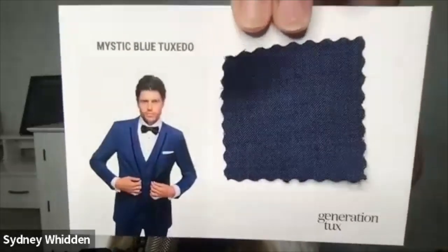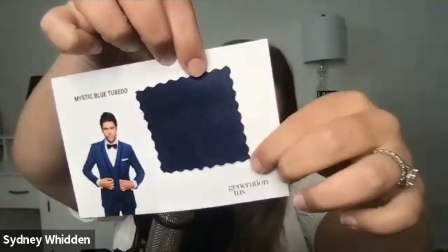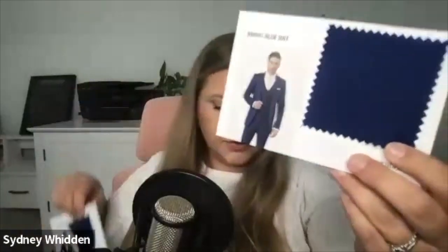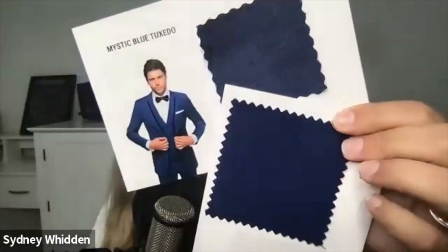Now this one is the mystic blue tuxedo. It is definitely blue. I would say it's about the same brightness of blue as the other one. The swatch does look a bit darker than the model. But what I noticed the difference is — do you see the texture in the fabric? The suit one does not have any texture. This one is a very solid blue, and this tuxedo one does have texture.